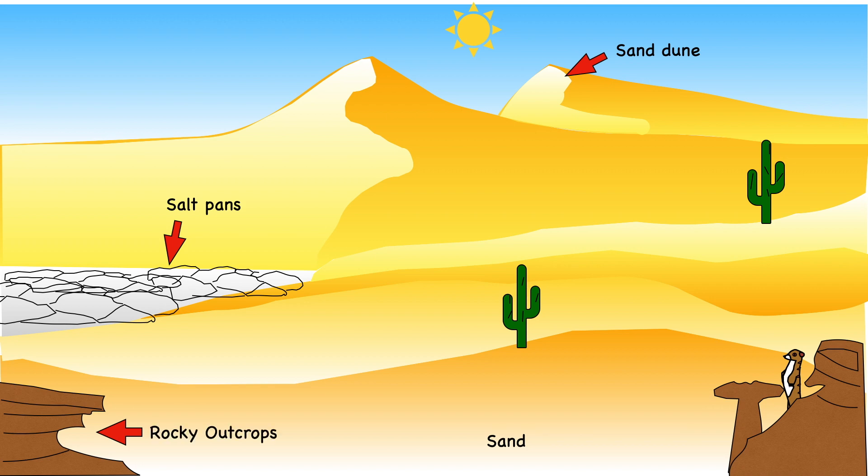Much of the Sahara is rocky. There are raised platforms as well as flat plains. The Sahara Desert also includes mountains. Surprisingly, only a quarter of the Sahara Desert is sand. Sometimes strong winds blow the sand into hills, which we call sand dunes.